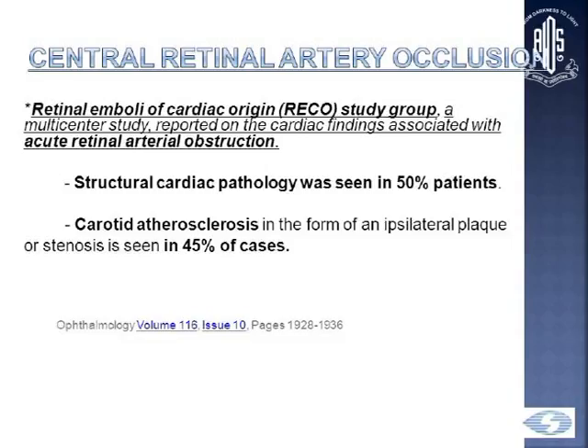The RECO study — a multi-center trial observing cardiac findings associated with acute retinal artery occlusion — found structural cardiac pathology in 50% of patients, and carotid atherosclerosis was seen in 45% of patients.